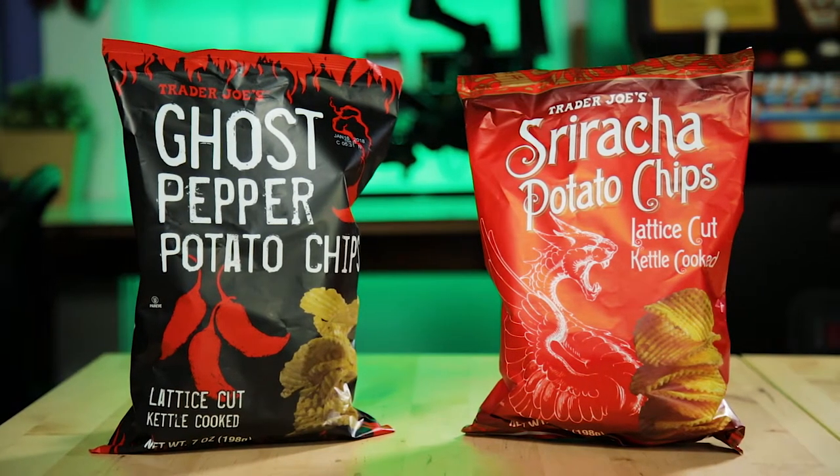So what do you got over there? I got some sriracha. And I've got ghost pepper. This sounds really hot. Everything we've eaten so far with ghost pepper in it never tastes good. It's gross. Just the flavor of ghost pepper is disgusting.